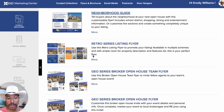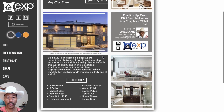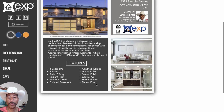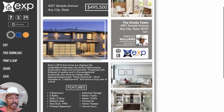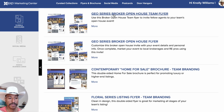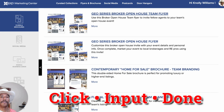Let's go back to flyers and brochures and look at this retro series listing flyer. So this is a retro series where you would basically put whatever information you want — coming soon, just listed, just sold, whatever it might be. You have three property photos and then information about the property, bullet points, et cetera. All these assets are right at your fingertips. The geo series for an open house — that's what that one looks like. It is click, input, done. Super simple.